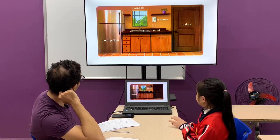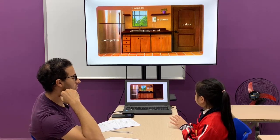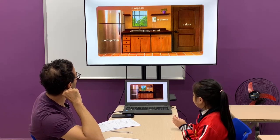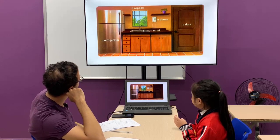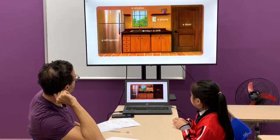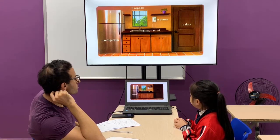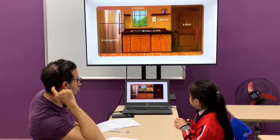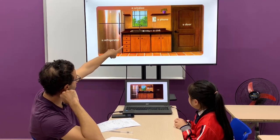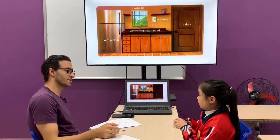It's between the refrigerator and the door, and it's under the window. Where is the refrigerator? The refrigerator is next to the sink. Yes, perfect. Thank you. That's it. Bye-bye. Thank you.